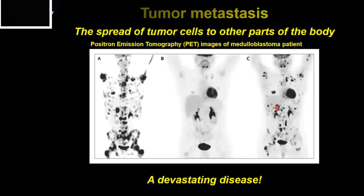To drive home how bad metastasis can be, here's a PET image of a medulloblastoma patient. All of these black dots are metastases. When we overlay this image onto the soft tissue, we can see that this patient has metastases all over their body — in the lymph nodes, in the underarm, and skeletal metastases in the rib cage and pelvic bone as well. It can really be a devastating disease.